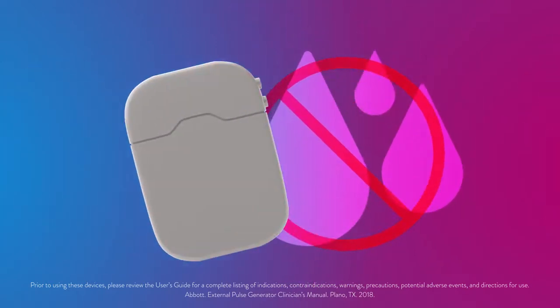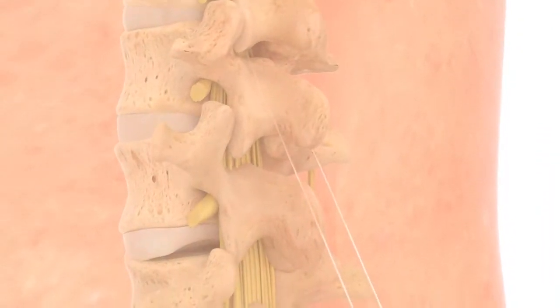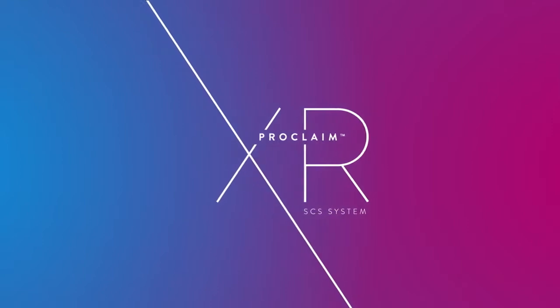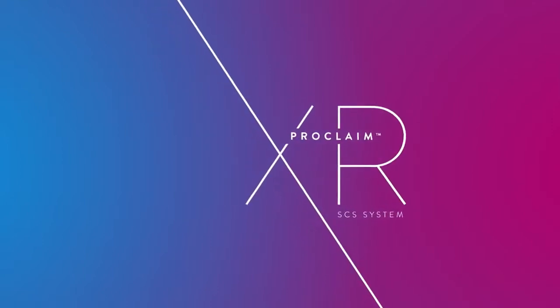Avoid getting the bandage and battery wet. At the end of the evaluation, the leads will be gently removed during a check-in visit at your doctor's office. You and your doctor will decide whether the Proclaim XR SCS System with Burst DR Stimulation Therapy is right for you.